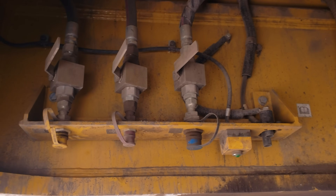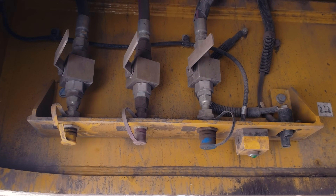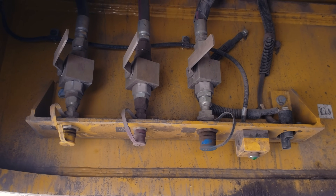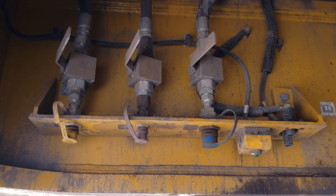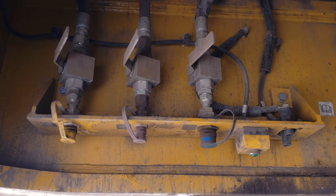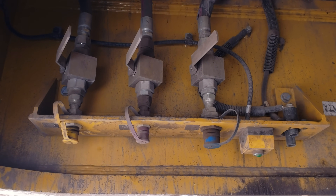This big excavator features a centralized service fluid filling station with couplings for engine oil, gear case oil, and hydraulic oil. On the opposite side of the superstructure are quick couplings to fill diesel fuel and engine coolant. The full indicator light to the right is for the hydraulic oil tank.